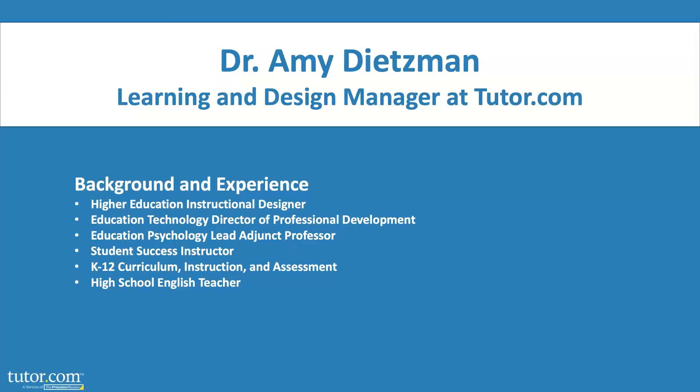Hi everybody. If you've been to one of my webinars before, welcome back. I am Amy Dietzman. I love talking about student success. I used to teach a college-level student success course, so I consider myself an expert — but really because I was a working adult student. I earned three degrees, all while working full-time, and two of those degrees I earned with two young kids at home. I learned from my own mistakes and from observations of my own kids and students, and I figured out some cool strategies along the way.